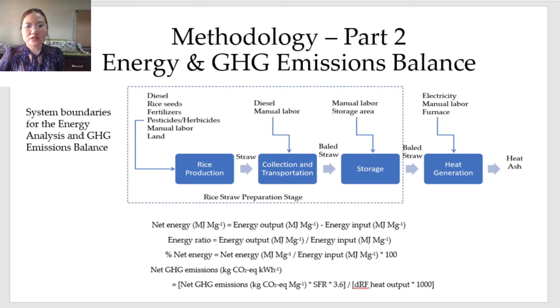Part two of the methodology is the life cycle assessment. The optimized results from the experiments were used in the input-output energy analysis and GHG emissions balance. The system boundaries are shown in the figure. Data on rice production, collection, and transportation were gathered from various references. The software SimaPro was used for the energy balance and GHG emissions balance, and the following values were obtained: net energy, energy ratio, percent net energy, and net GHG emissions.